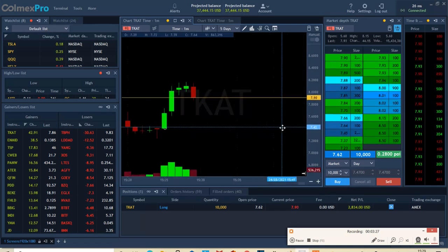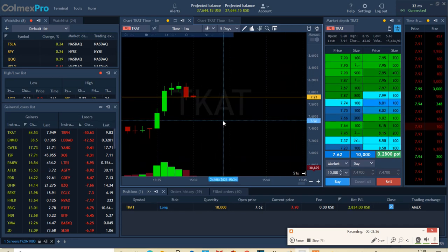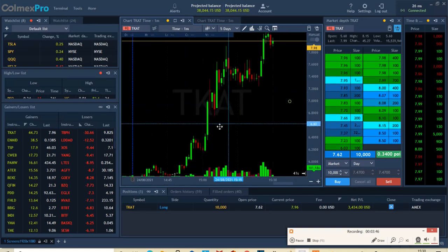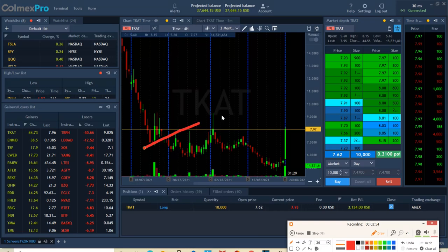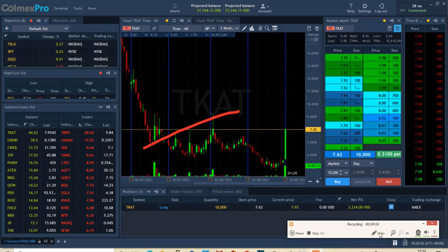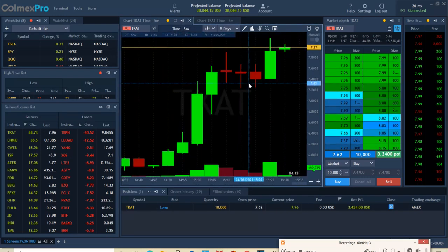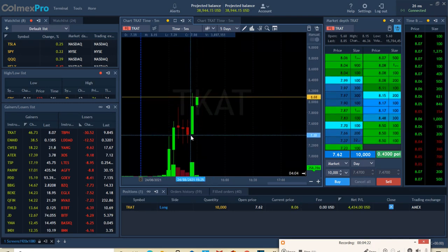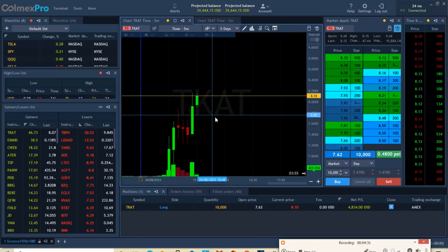When you see a big red candle, it's usually followed by green because a lot of people get scared. But because this stock has been to the top rank — number one on the scanner — there are a lot of eyeballs on it. You obviously have to see if it's uptrending. Looking at the four-hour chart, you can see the squeeze is happening — this could go to $12. Here we go, another green candle following up. Usually you would add more shares here — it's about to break above the previous candle.